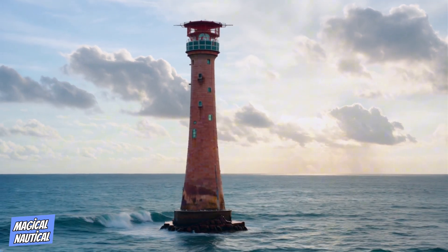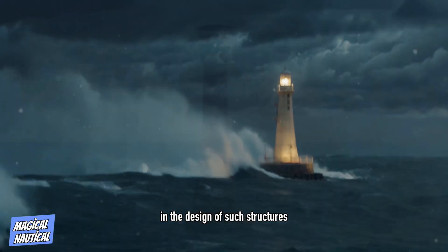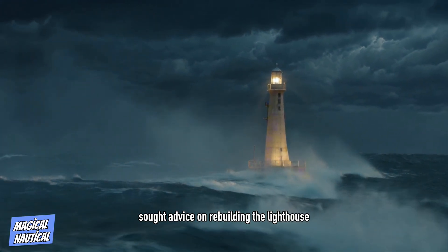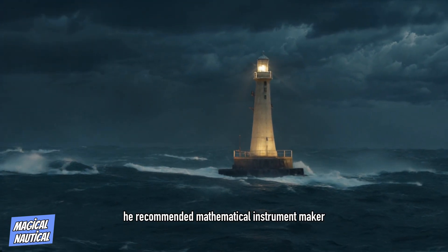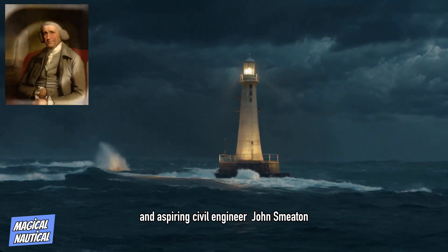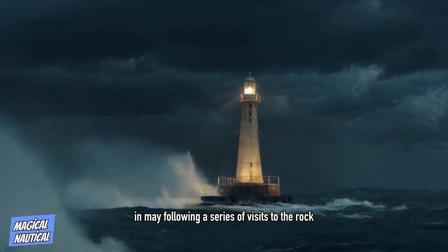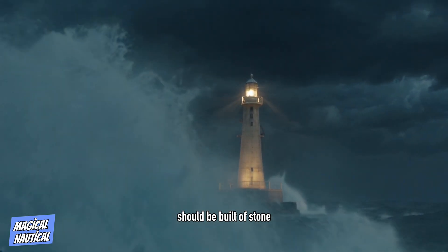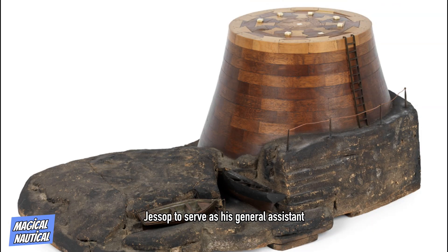The third lighthouse to be built on the Eddystone marked a major step forward in the design of such structures. Following the destruction of Rudyard's Tower, Robert Weston sought advice on rebuilding the lighthouse from the Earl of Macclesfield, then president of the Royal Society. He recommended mathematical instrument maker and aspiring civil engineer John Smeaton, who was introduced to Weston in February 1756. In May, following a series of visits to the rock, Smeaton proposed that the new lighthouse should be built of stone and modelled on the shape of an oak tree. He appointed Josias Jessup to serve as his general assistant.